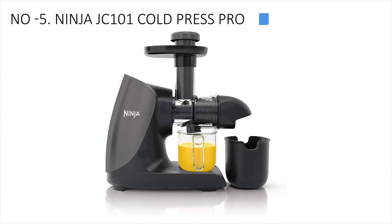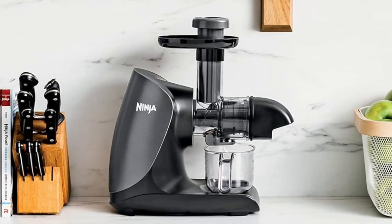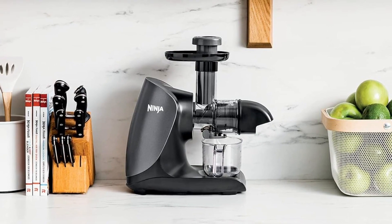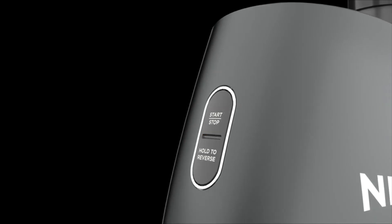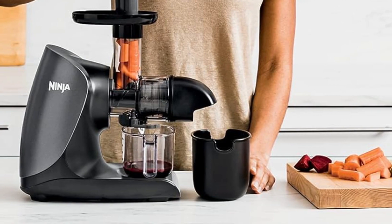At the 5th position, we find the Ninja JC101 Cold Press Pro, acknowledged as the most cost-effective option. Its affordability is a notable advantage compared to competitors, providing a cost-effective option without compromising performance. In tests, this juicer delivered sweet-tasting carrot and apple juice with minimal pulp in apple juice and none in carrot.